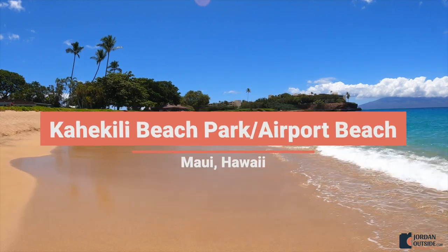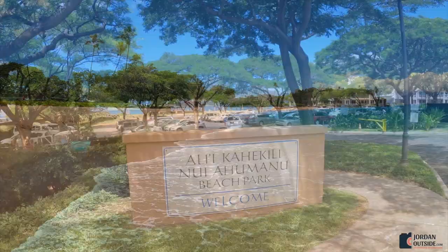We absolutely love going to Kahikili Beach Park, also known as Airport Beach. This beach is located on the west side of Maui, and as you arrive you're going to see this big parking lot.